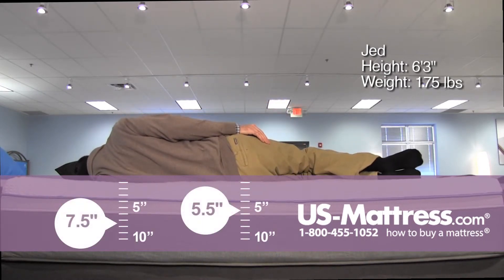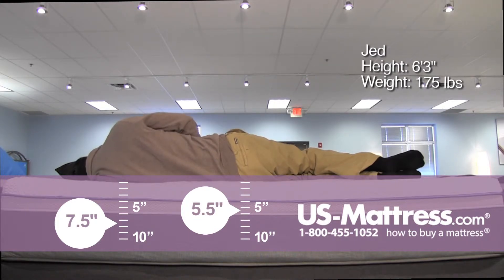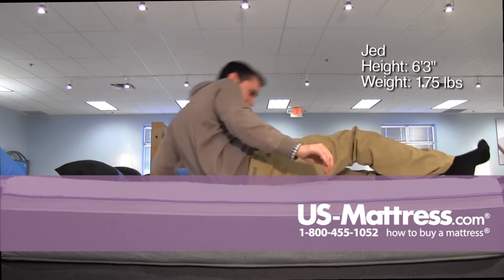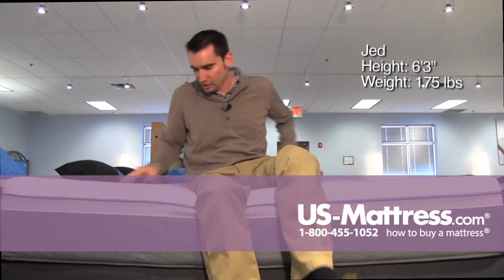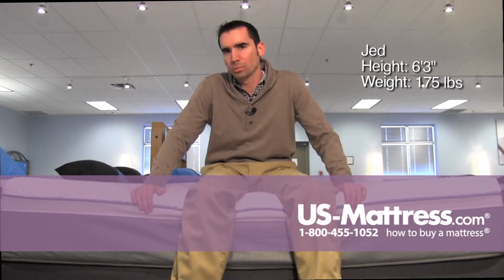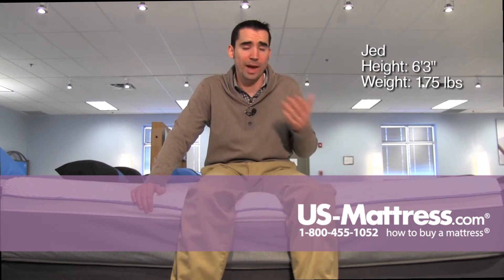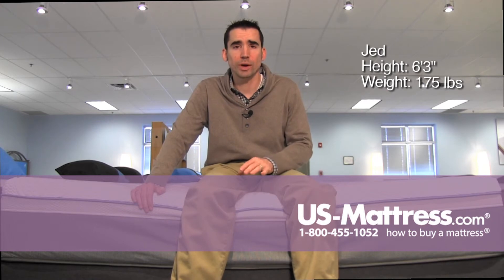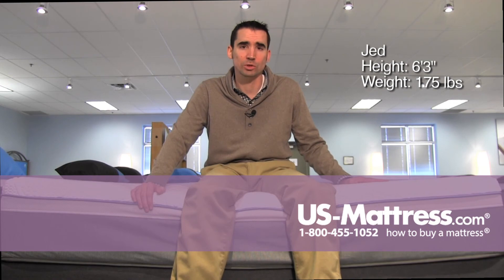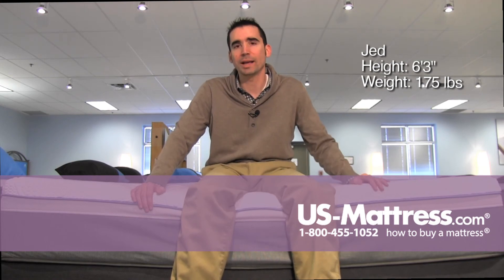Laying on my side, again pretty good body contouring, good pressure relief in my hips and shoulders, but I am feeling like there's a small pocket in my ribcage area where I'm not fully supported. I think I just don't really weigh enough to sink deep enough into the mattress to get that full body contour. Someone of my body type would probably do well in a back sleeper or stomach sleeper situation. If you're a side sleeper and you're kind of built like me, then you will probably want something a little bit softer so that you can get a little more body contouring.